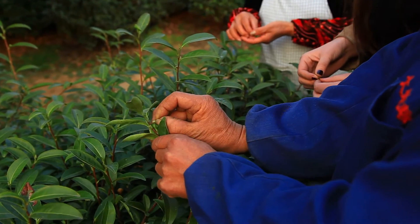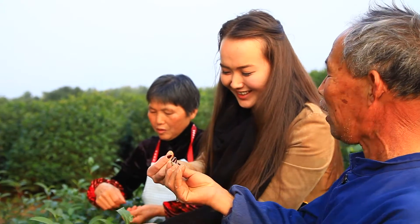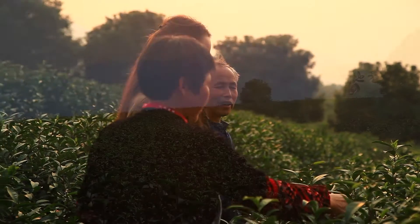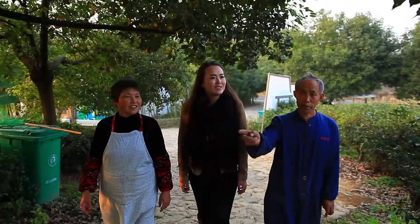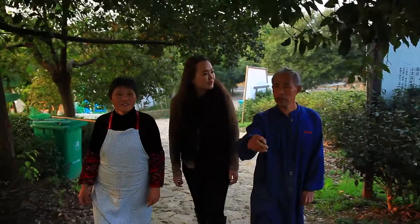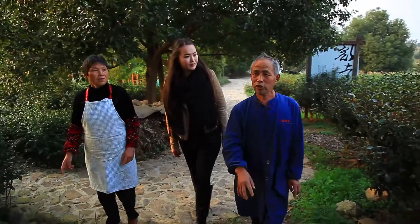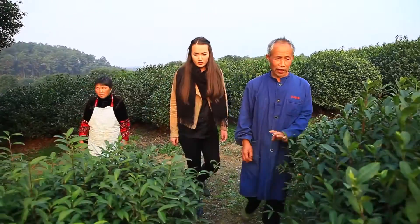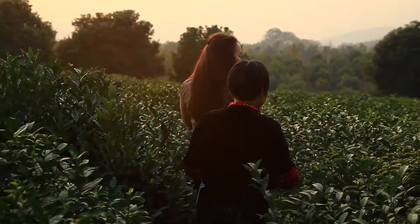Yixing houses a wealth of agricultural riches, and these riches include an abundance of tea gardens. When it comes to production, Yixing outputs the highest amount of tea in Jiangsu province. So what makes this region the perfect place to grow these delicate leaves? Well, for starters, its well-balanced ecology is ideal for plantation. Ultimately, it is these exquisite tea leaves that drive Yixing's economy.